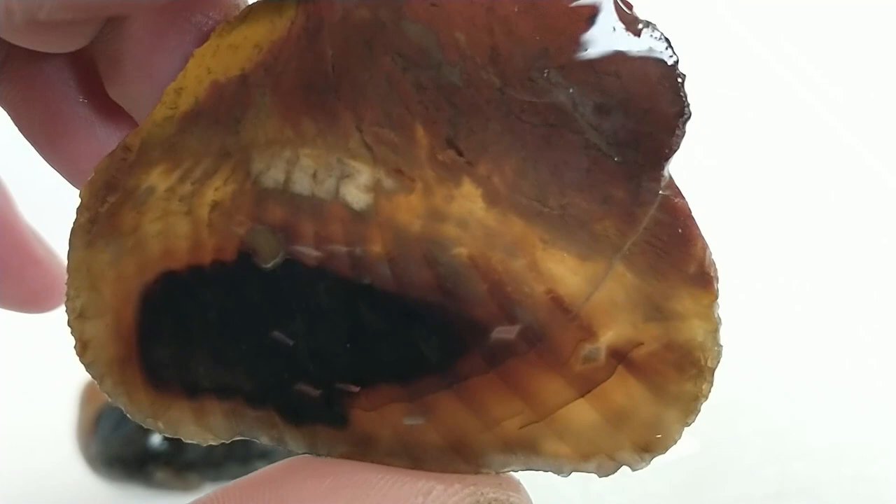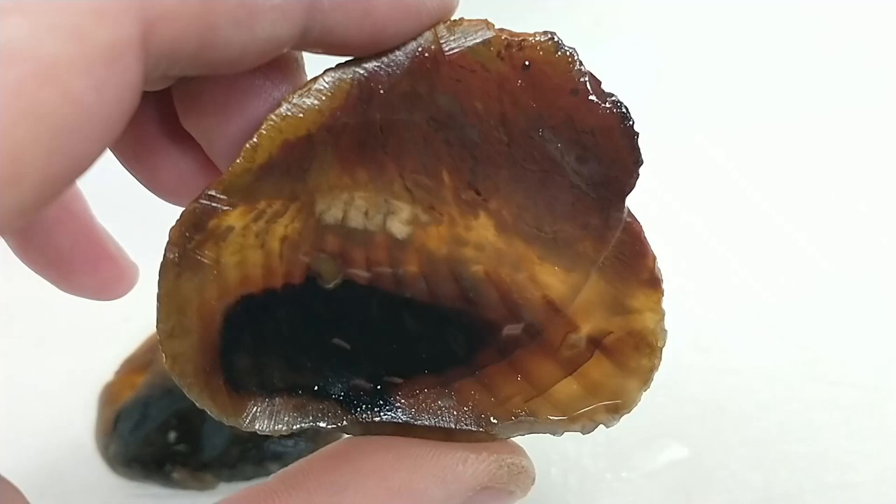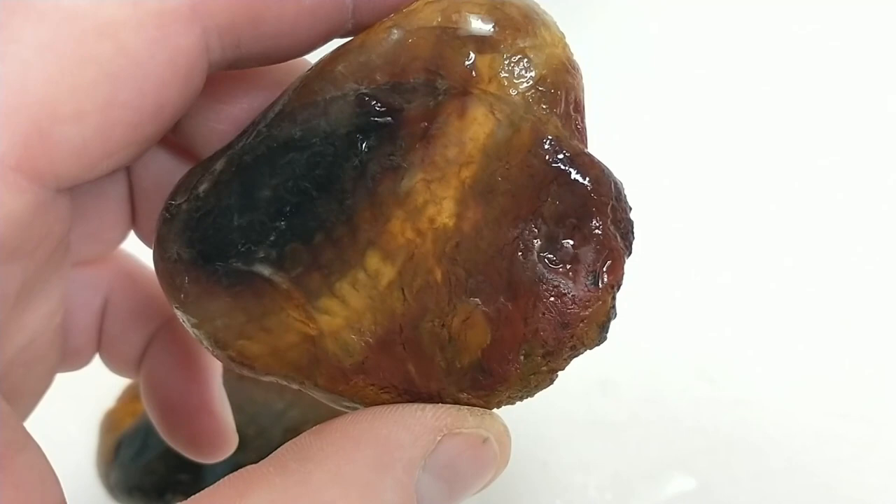You can really see the petrified tree rings going through this one. It just has that little section of jasper up top and the other half looks like agatized petrified wood. Very cool piece.